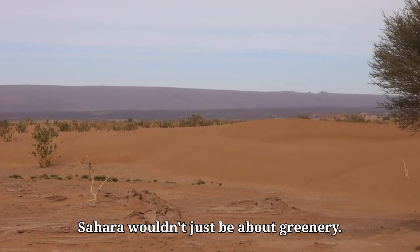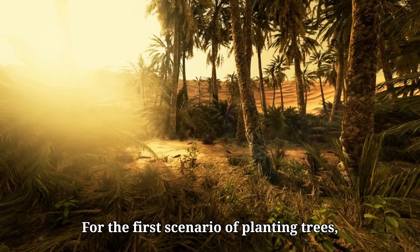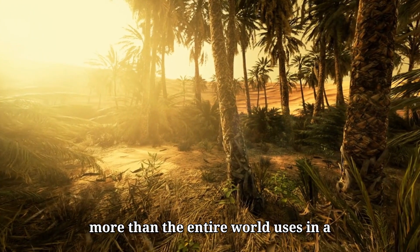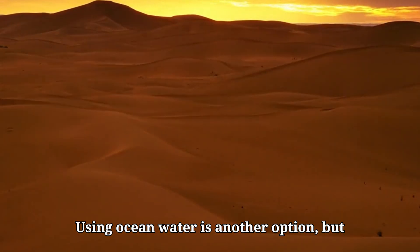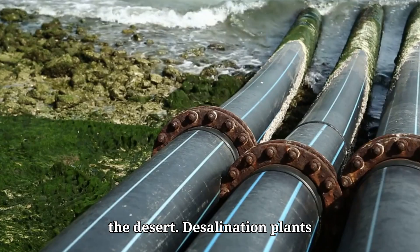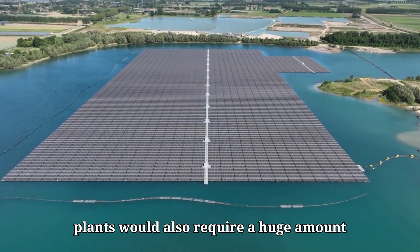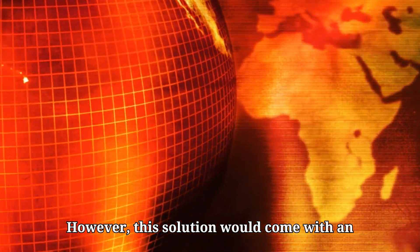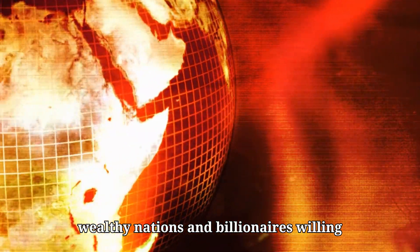But transforming the Sahara wouldn't just be about greenery. It would also require a massive amount of infrastructure to supply water. For the first scenario of planting trees, scientists estimate it would need 4.9 trillion cubic meters of water annually, more than the entire world uses in a year. There are aquifers under the Sahara, but they would dry up within 30 years if we relied solely on them. Using ocean water is another option, but it comes with its own challenges, like desalination and transporting water to the desert. Desalination plants would need to be built near the coast, and massive pipes would carry the water deep into the desert. These plants would also require a huge amount of energy, possibly harvested by solar panels spread across the desert. However, this solution would come with an astronomical price tag, potentially costing trillions of dollars and requiring global cooperation, including wealthy nations and billionaires willing to fund the project.